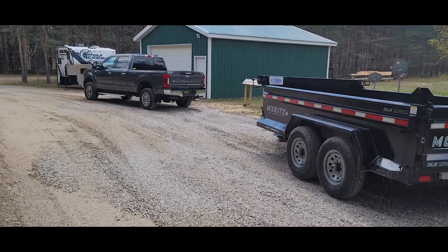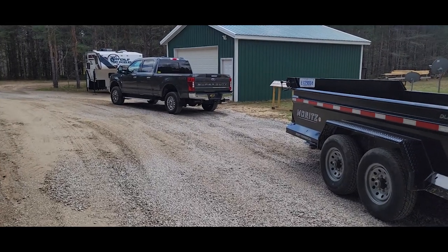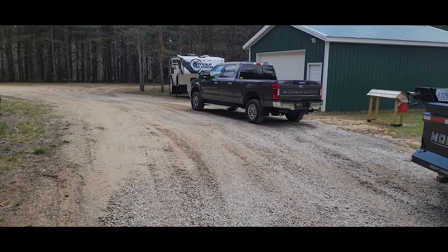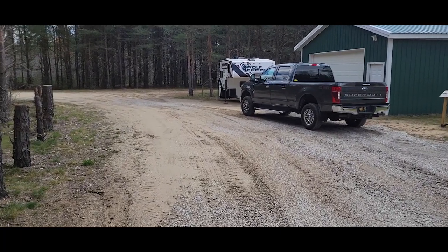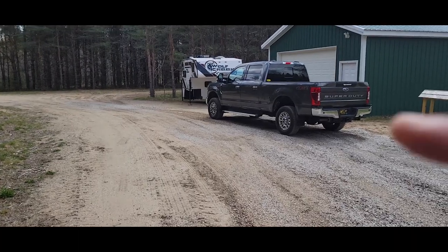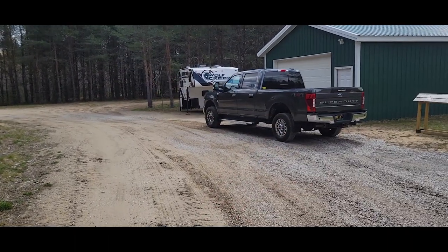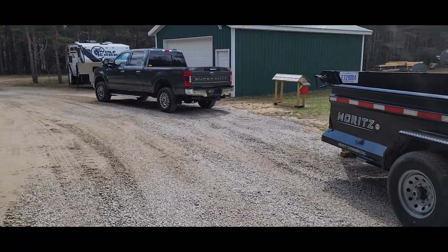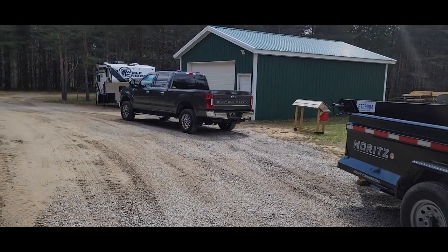Two and a half tons of limestone here was literally about 100 bucks — $99 and change — at SRW in Kalkaska County, Michigan. The driveway wraps up around that way and I put some on up there too, filling in some of these soft spots and staying out of the sand a little bit.